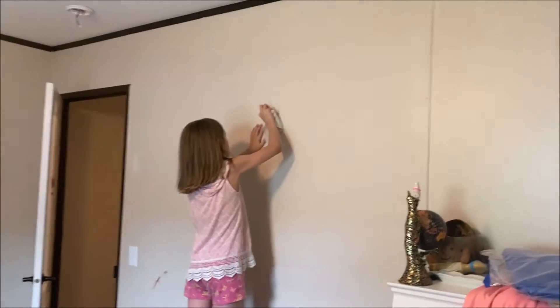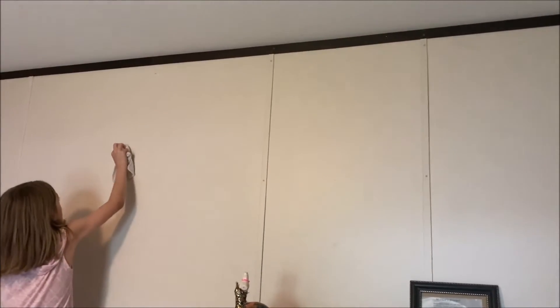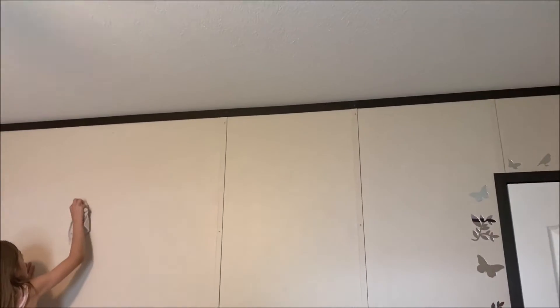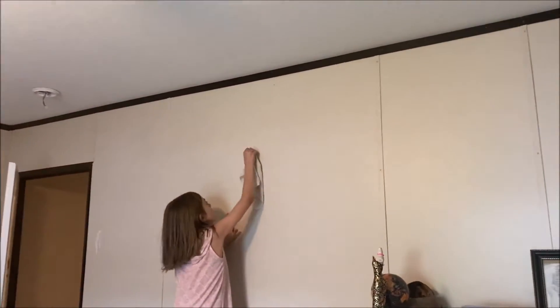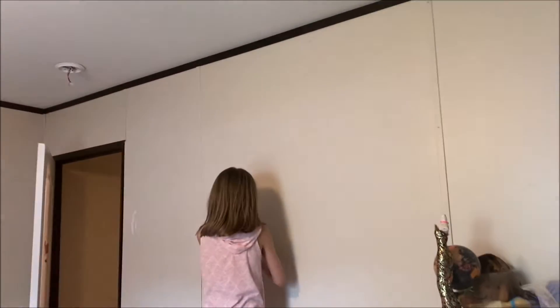We agreed we're going to do this little bitty section first because I'm not sure if I'm going to paint the strips blue or do white to match the trim. Her room is going to be blue and white. She's wiping down the walls now and I'm going to help her out in just a minute, but she wanted to help.